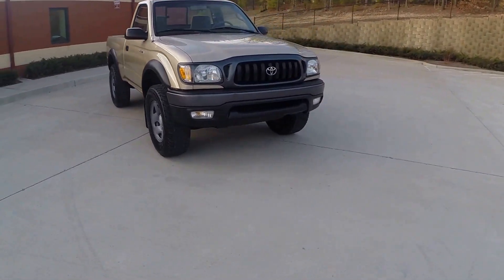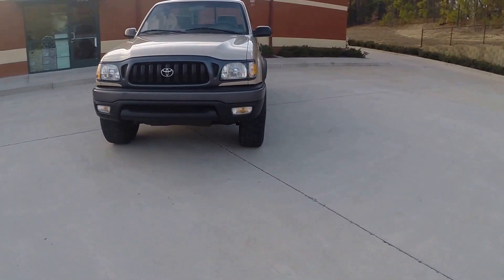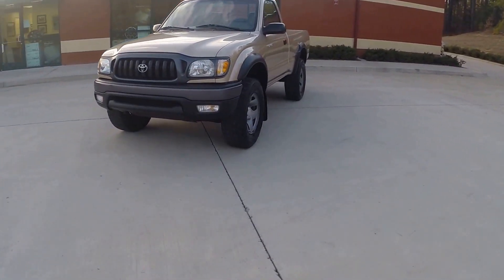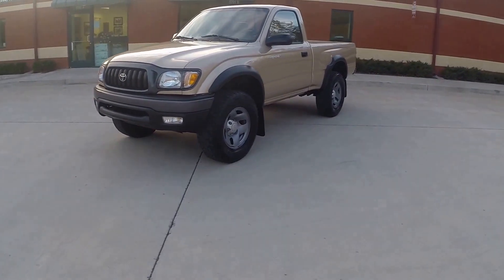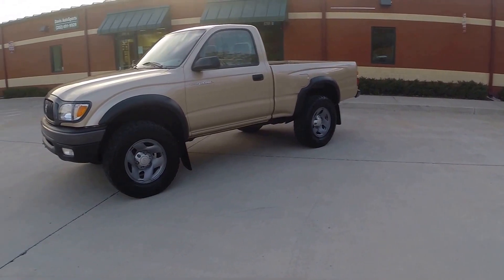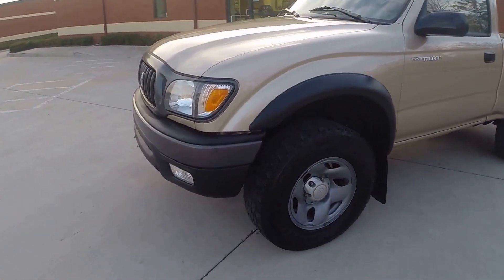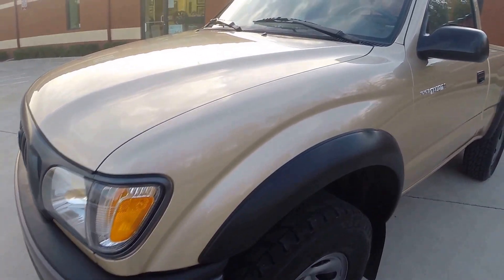Here at Davis Autosports, we specialize in this generation Tacoma. You can visit our website at davisautosports.com. We sell some of the nicest, lowest mileage Tacomas in the country. We know what to look for in these vehicles when it comes time for us to buy them, so you can rest assured that you're getting a very nice vehicle.